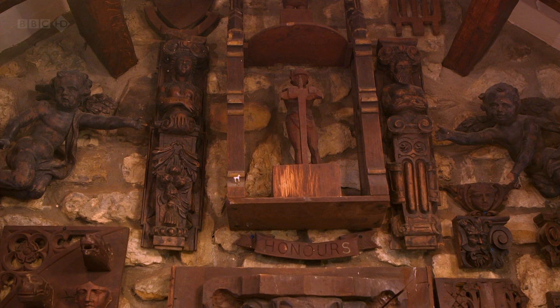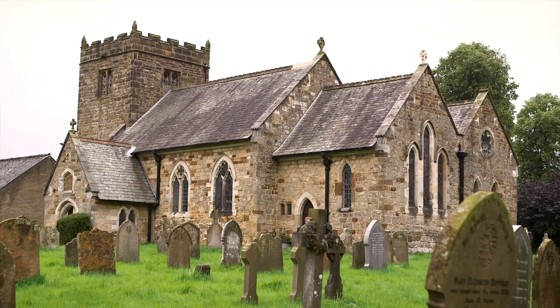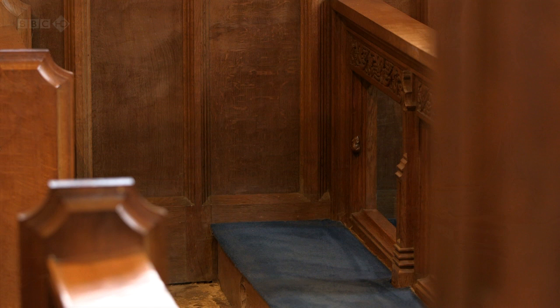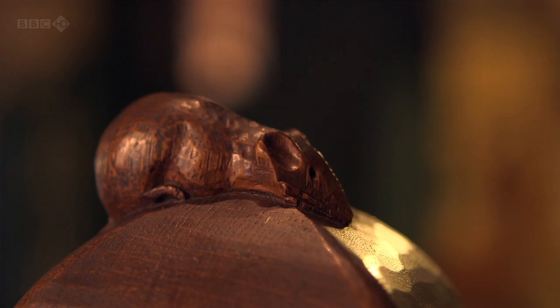But at the turn of the 20th century, one man was to revive the lost art of oak carving. Robert Thompson was a craftsman who was obsessed with the Middle Ages. Based in the tiny Yorkshire village of Kilburn, he wanted to turn the clock back to before the Reformation, bringing fine oak carving back into churches. But Robert also introduced a delightful twist that would capture people's imaginations. He was to become famous in Britain and across the world as the Mouseman of Kilburn.